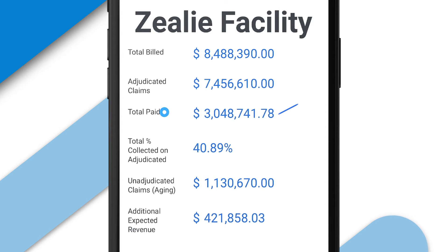The next item on the list is Total Paid. This reflects the payments made on those adjudicated claims.